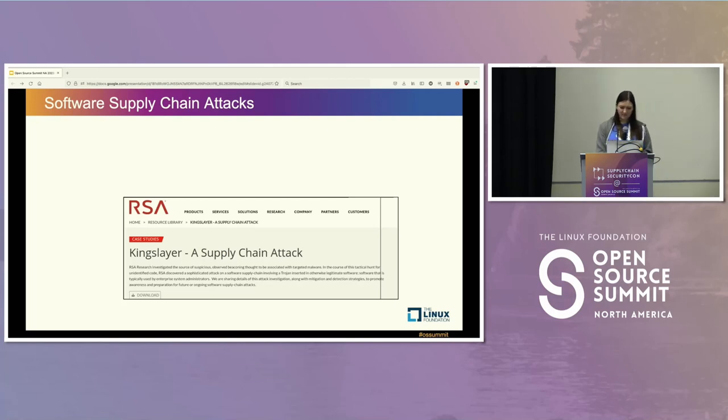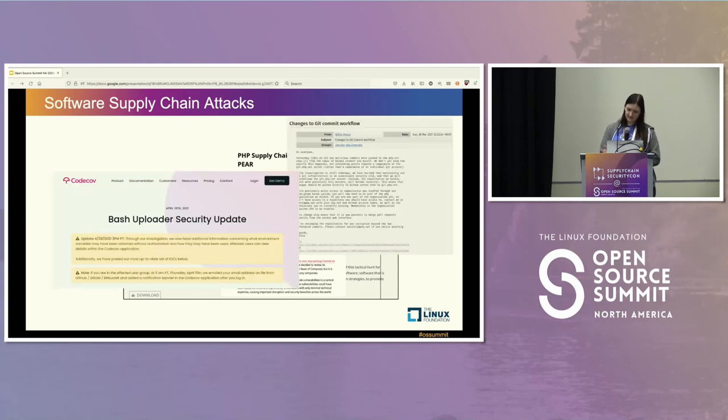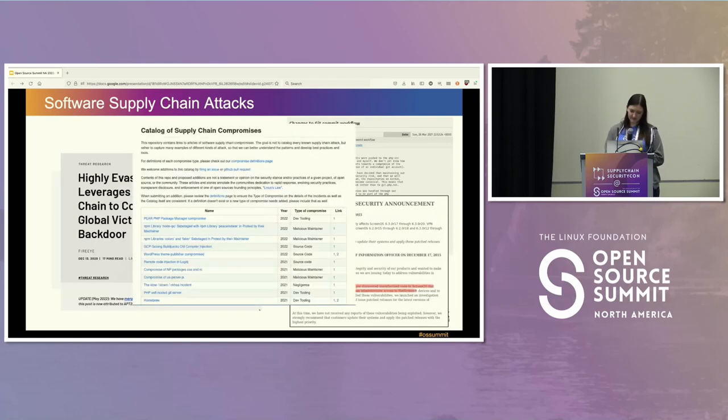Some examples from the news include compromises to repositories, source code, updaters, et cetera. The CNCF actually has a very good catalog of software supply chain compromises with a focus on cloud native, but it's a nice general overview of attacks we've seen in the past ten or so years.